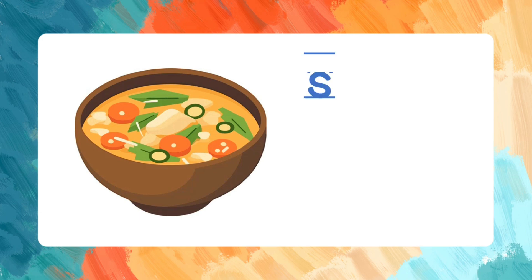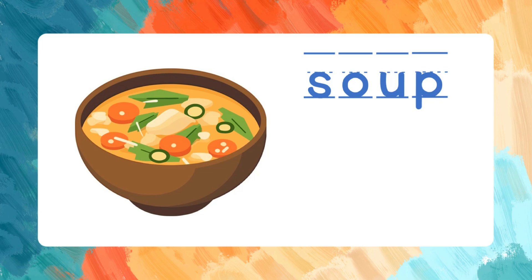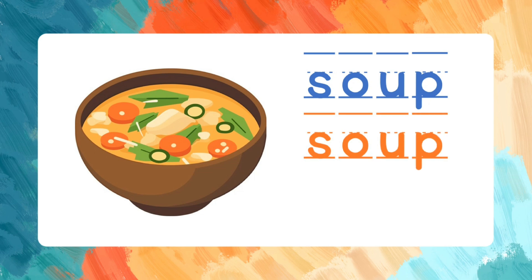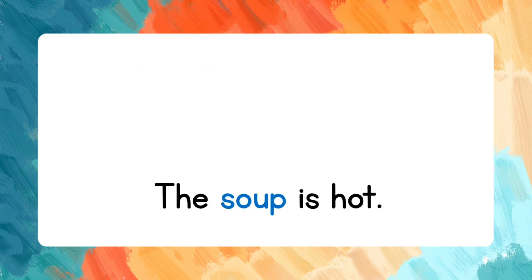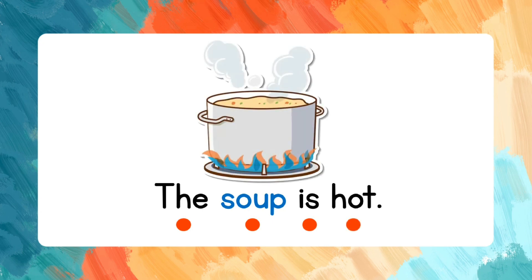Soup. S-O-U-P. Let's spell that again: S-O-U-P. Soup. Let's read the sentence: The soup is hot.